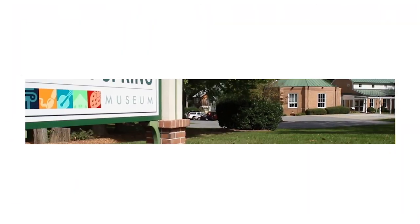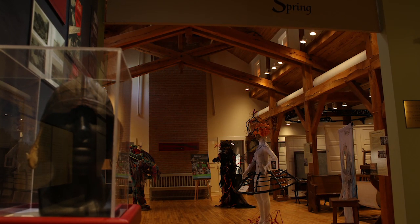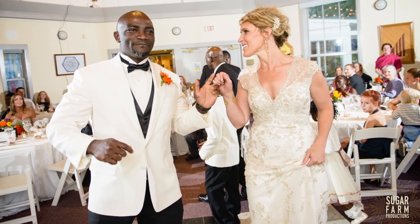Thank you, Loretta, for letting us use your studio here in Sandy Spring Museum. More than 300 years of local history are on display at Sandy Spring, but it's more than a museum — it's also a venue for concerts, weddings, festivals, and more.